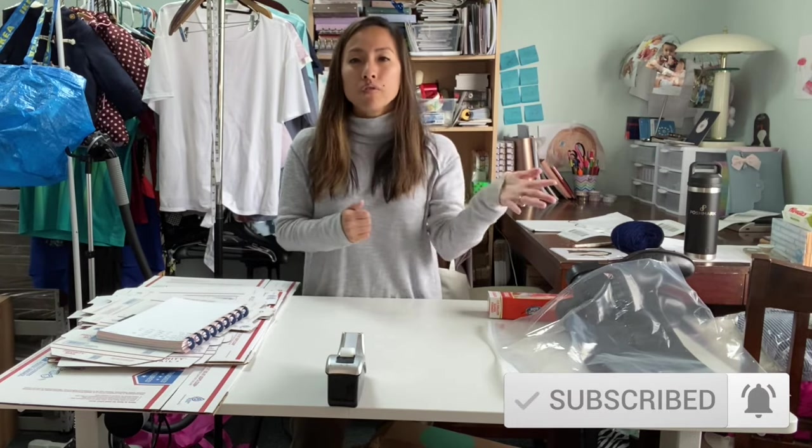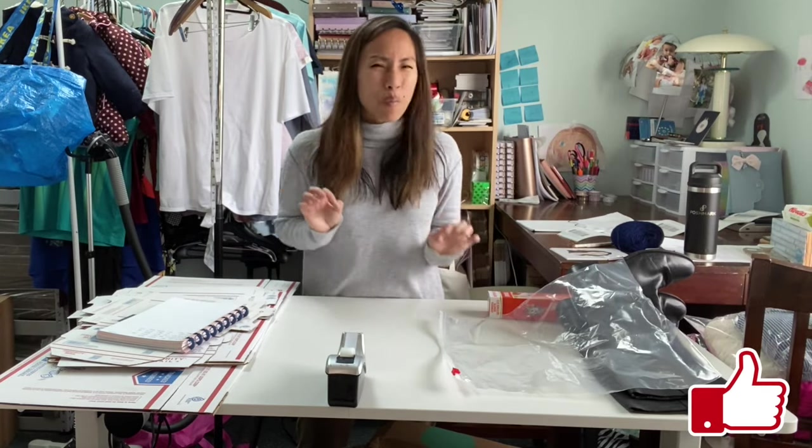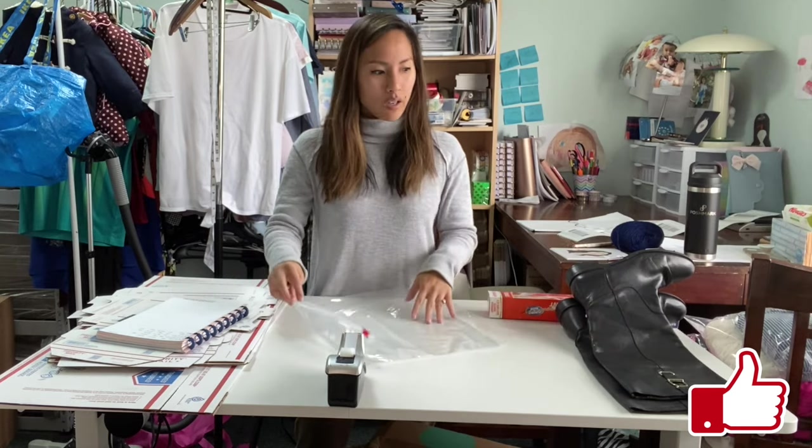If you are brand new to my channel, welcome! I would love it if you would consider subscribing, because I do these kinds of videos as well as the 'what's sold' videos, thrift hauls, tips videos, and all that kind of stuff. So if you're excited to ship with me, go ahead and hit that like button because it does help out my channel. Let's get right into it.